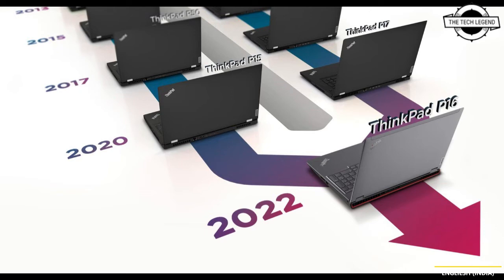Regarding availability and pricing, the ThinkPad P16 will be available later this month with pricing starting at $1,979 USD. If you like this video, please like, share, and comment, and don't forget to subscribe to the channel and press the bell icon.